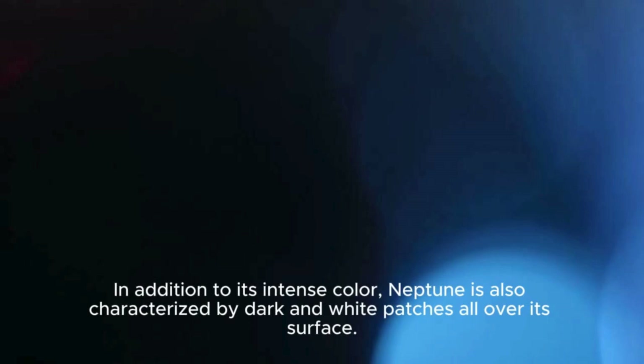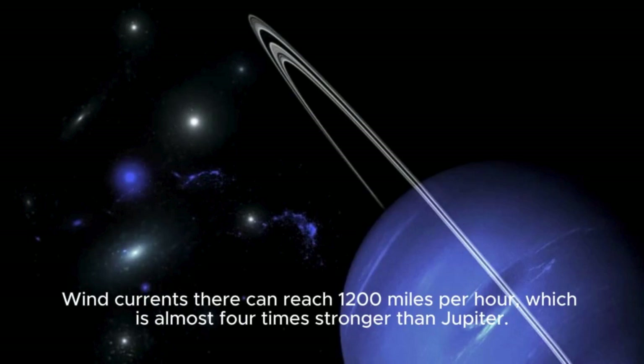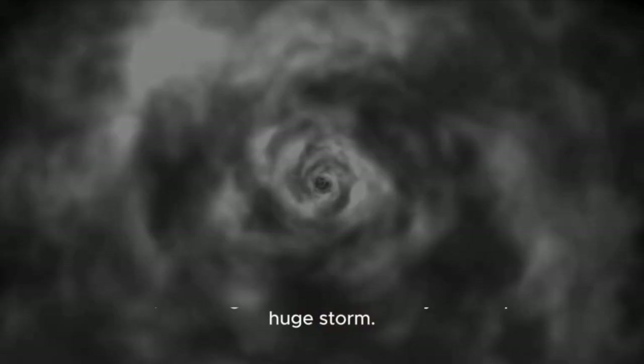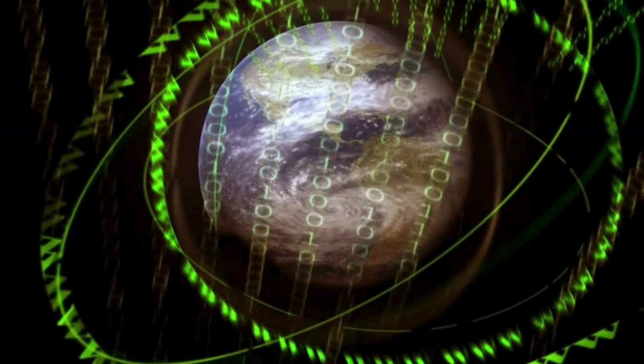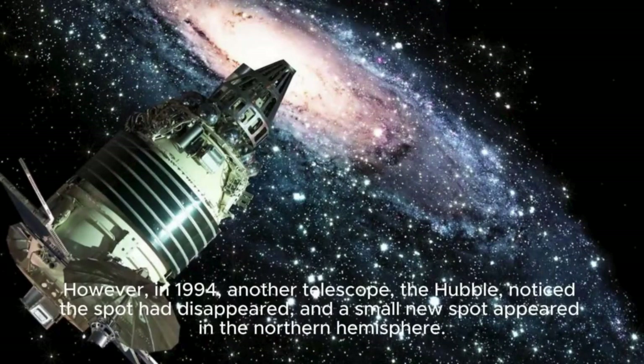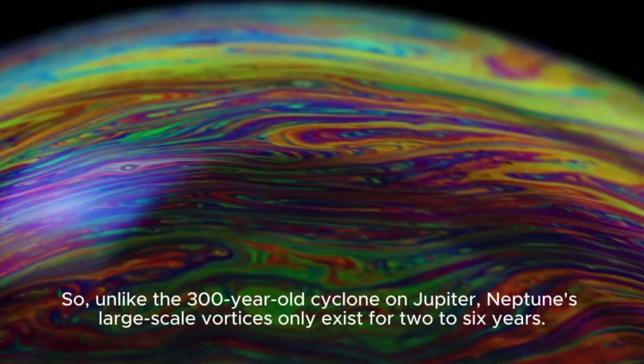In addition to its intense color, Neptune is characterized by dark and white patches all over its surface. All of these spots are storms resulting from the planet's very rapid axial rotation. Neptune is the windiest planet in the system — wind currents can reach 1,200 miles per hour, almost four times stronger than Jupiter. The ice giant also shares one similarity with Jupiter: a huge storm. The vortex is called the Big Dark Spot — an Earth-sized cyclone orbiting at 1,500 miles per hour, first detected by Voyager 2 in 1989. However, in 1994, the Hubble telescope noticed the spot had disappeared and a small new spot appeared in the northern hemisphere. Unlike the 300-year-old cyclone on Jupiter, Neptune's large-scale vortices only exist for two to six years.